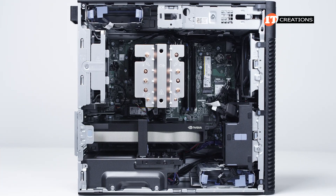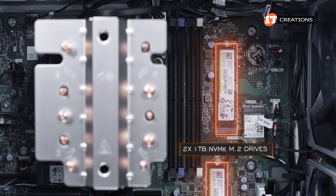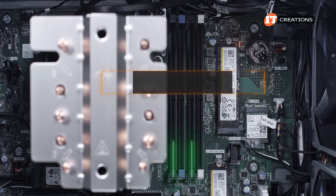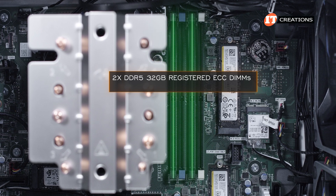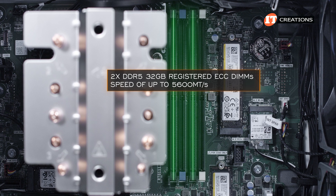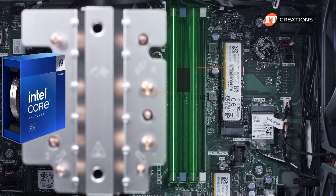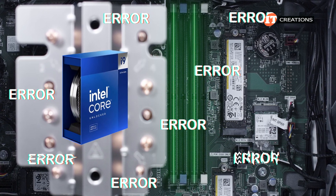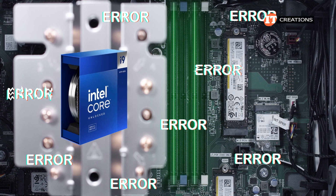In addition, this system was outfitted with two 1 terabyte NVMe M.2 drives — clearly only using one for this test — and two DDR5 32 gigabyte registered ECC DIMMs that can operate at a speed of up to 5600 megatransfers per second. The CPU is capable of supporting that memory speed, but error correcting code on the memory is not going to do us any favors for the gaming experience.